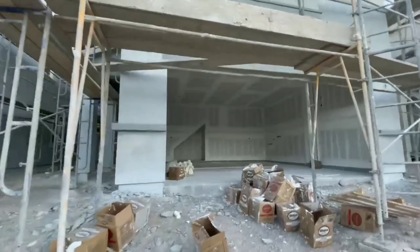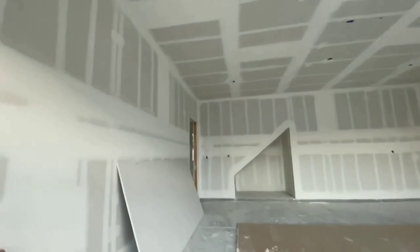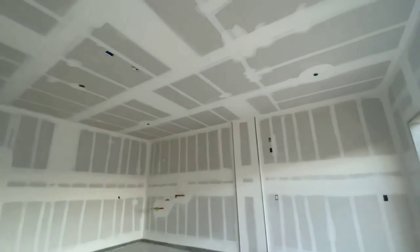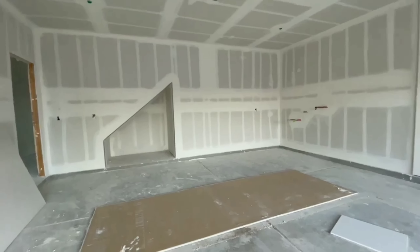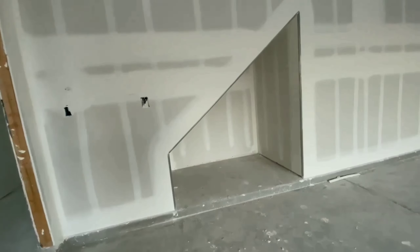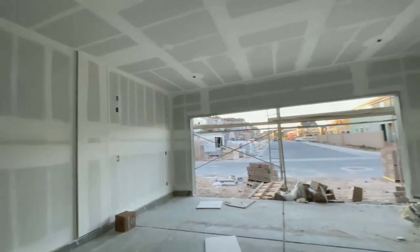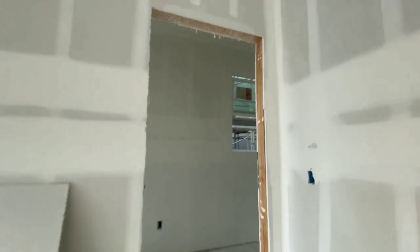Welcome to our house. This is gonna be the garage. It's a nine feet ceiling upgrade, so it's higher than the standard one. We're gonna have storage over here to put more stuff. It's gonna be door open.